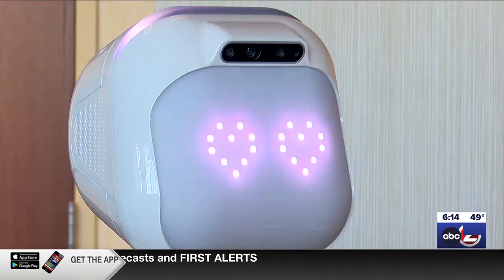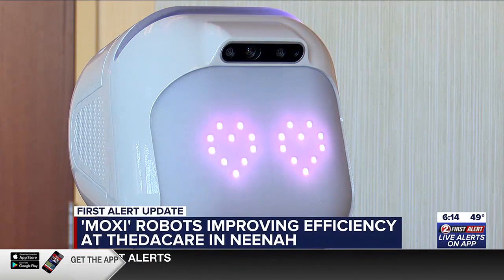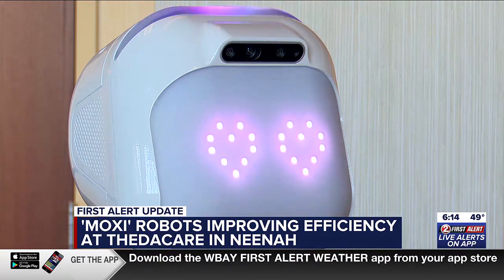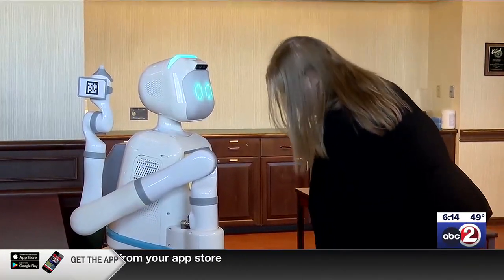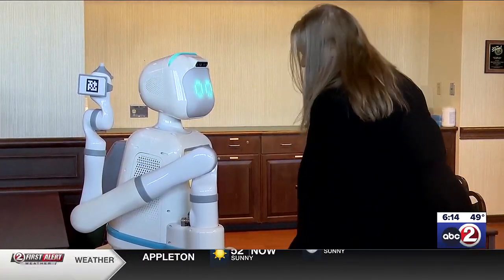Meet Moxie — a new delivery service robot that can only be found here in Neenah. This is so important because we really want to focus on our patients. The robots take care of tasks that allow caregivers to give more attention to patients.